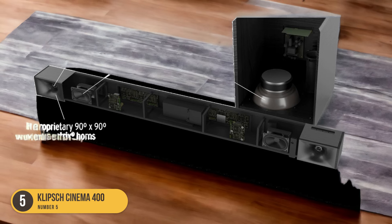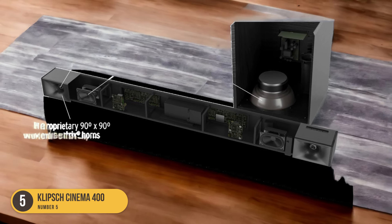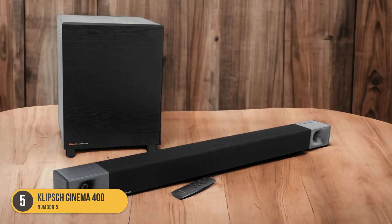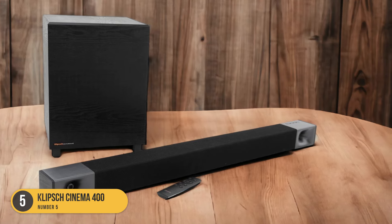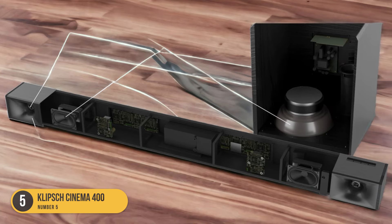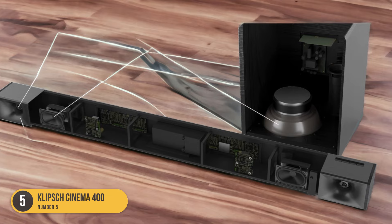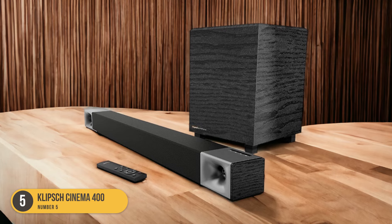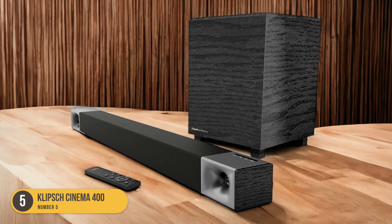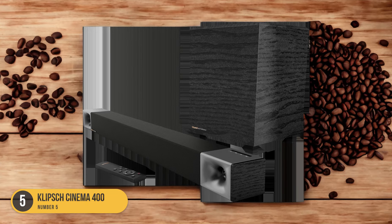Its high-quality drivers and tweeters produce detailed and balanced audio, while the wireless subwoofer adds depth and richness to the bass. This soundbar offers various connectivity options, including Bluetooth, HDMI, and Wi-Fi, allowing you to easily connect and stream your favorite music and podcasts from your devices. The Klipsch Cinema 400 also supports voice control, so you can conveniently control your soundbar with voice commands.